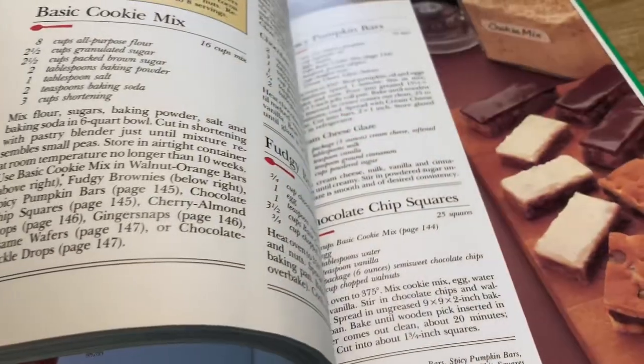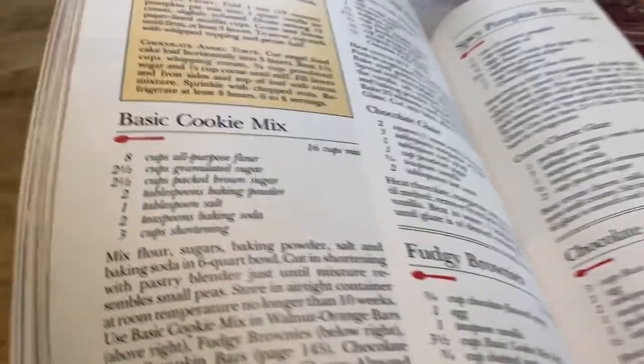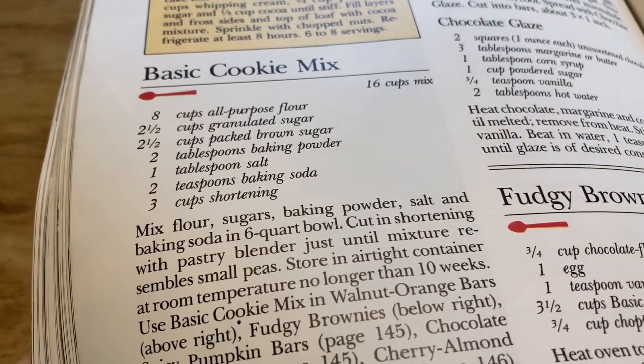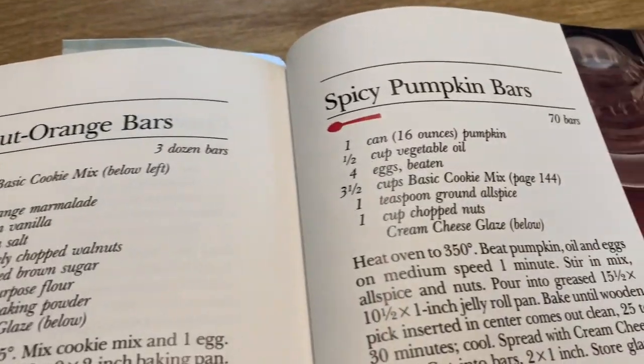I feel like I haven't really looked through this one very much, but I noticed they had a basic cookie mix recipe that I thought was interesting. I also noticed another pumpkin recipe, so I'm taking this as a sign that I should look through and pick some recipes to make this fall.